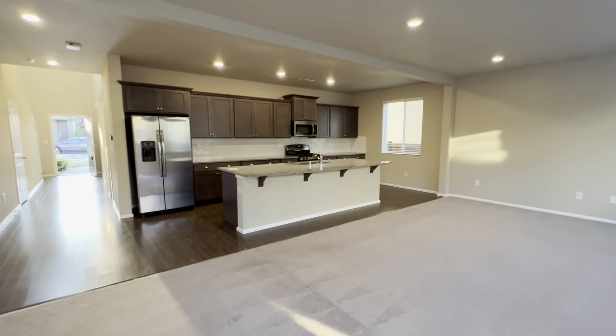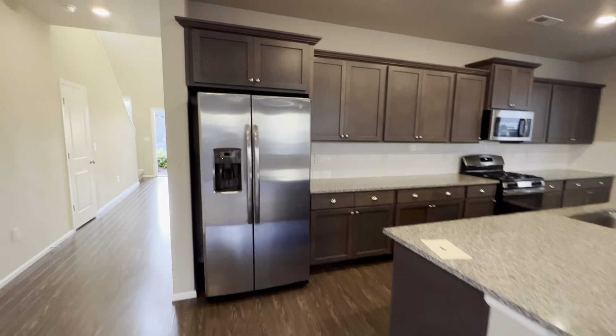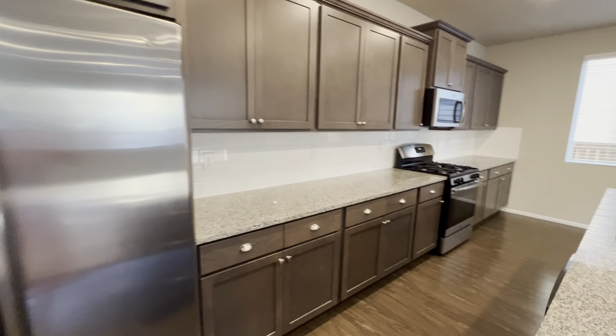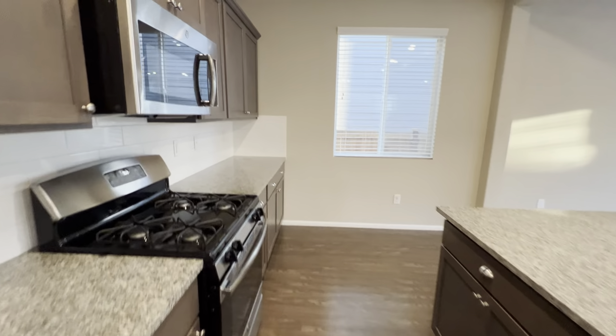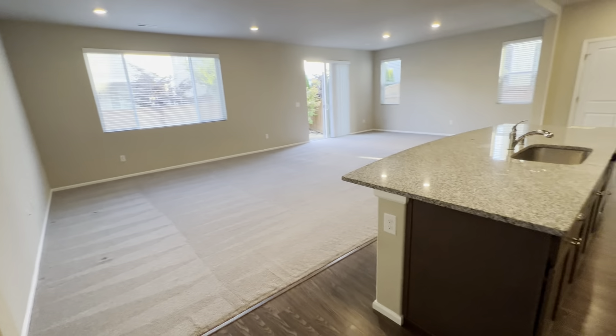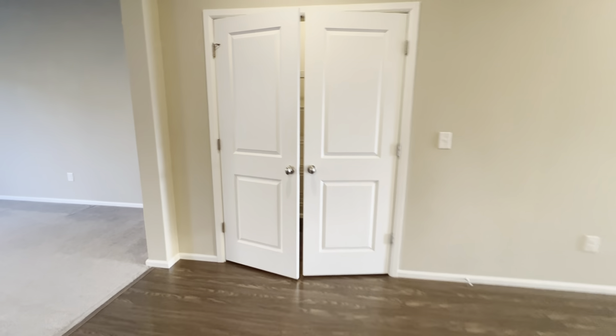Looking at the great room, we have granite countertops, wood floors, and stainless steel appliances including a refrigerator, gas range, dishwasher, and microwave. And right across the hall we have a huge pantry.